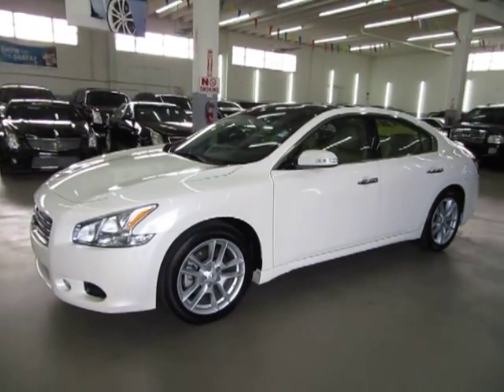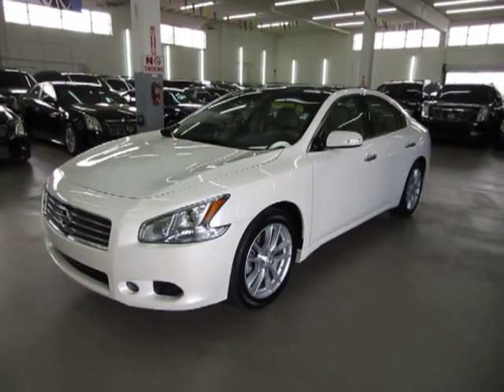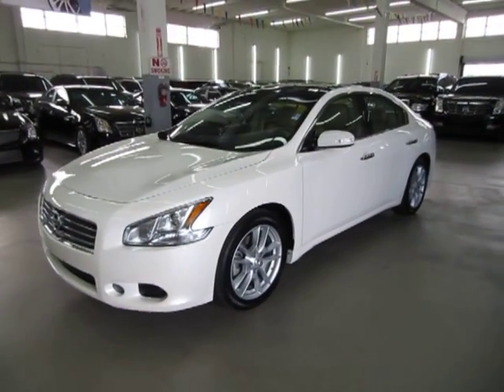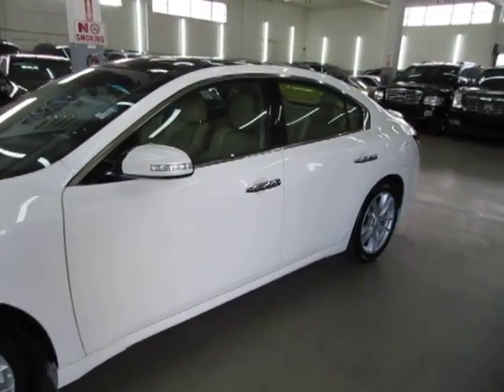It has navigation, color backup camera, panoramic moonroof, heated seats, cool seats, paddle shifting, Bose stereo sound system, and a premium tech package. Let's go ahead and get inside of the vehicle now.